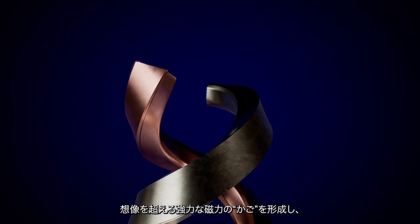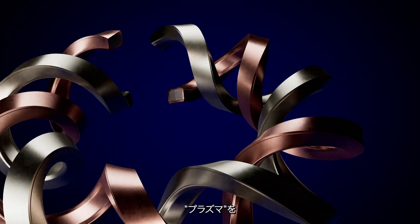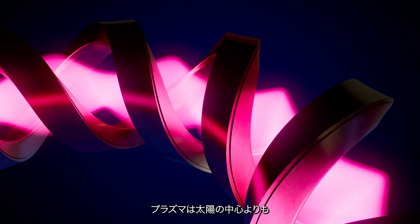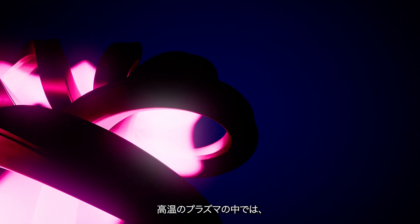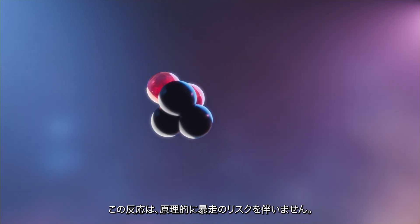This double helix will provide an unimaginably strong magnetic cage to hold the energy source of the reactor: the plasma. The plasma will be 10 times hotter than the core of the sun and so can't be in contact with anything. Inside the hot plasma, two hydrogen atoms — deuterium and tritium — collide to create helium, a process that carries no risk of runaway reaction.